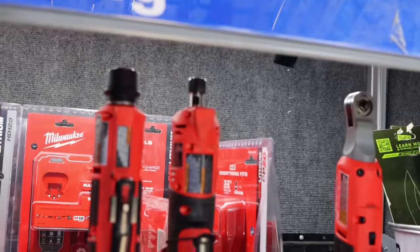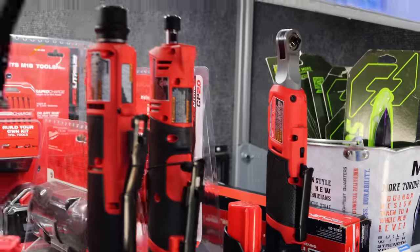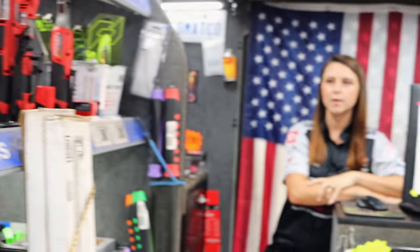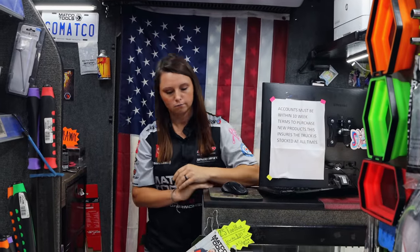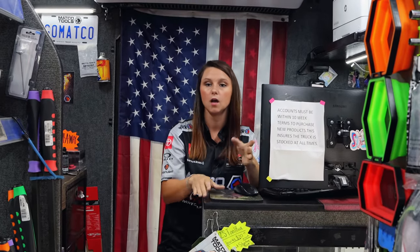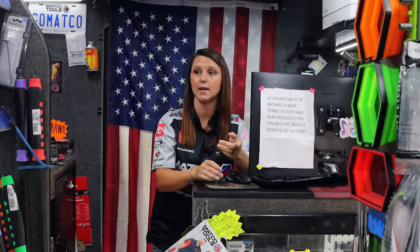What kind of cool Milwaukee stuff y'all got? Anything new? We're supposed to be having something come in. I think we have the hex driver that's coming in, which I think it's been out for a while, but everybody's wanting it right now. We actually have two of those — one came in and it's already been bought today, and the other one is for a Monday shop.